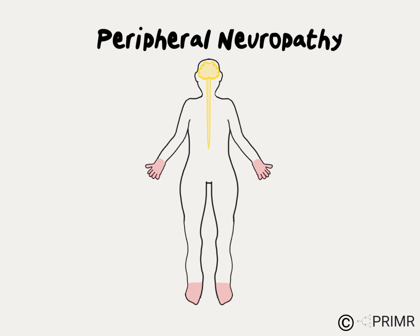The human nervous system is split into the central nervous system, which consists of the brain and spinal cord, and peripheral nerves, which leave the spinal cord and go out to innervate the distant parts of the body like the hands and feet. Chemotherapy-induced peripheral neuropathy mostly affects the most distant parts of the peripheral nerves in the hands and feet.